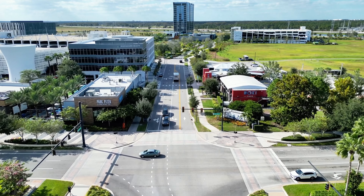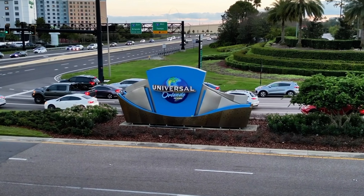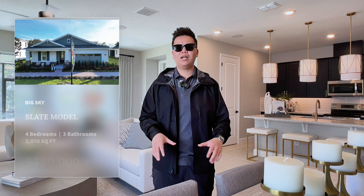Your everyday shopping like Walmart and Publix are only about five minutes away. If you like to go to Lake Nona, the Lake Nona Town Center is just about 30 minutes away. Theme parks like Universal Studios and Disney World are about 35 to 45 minutes away depending on traffic.